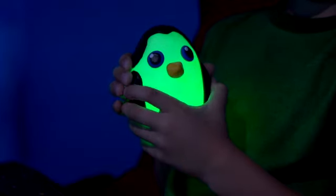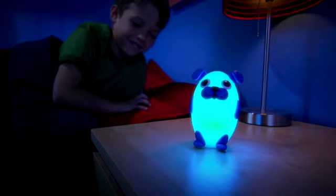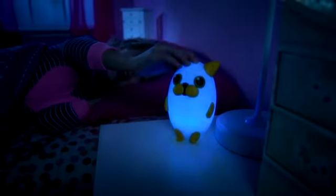Their bodies are soft and squeezable, making them irresistible. Yet they're durable even if dropped. Just a soft touch on their head and watch your child's face light up with excitement.